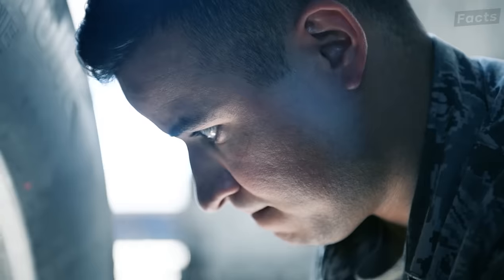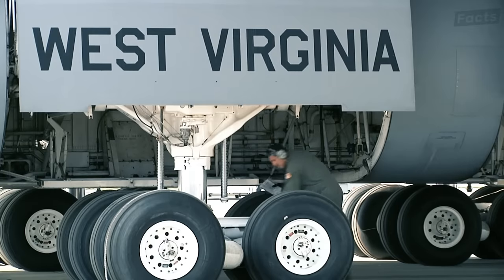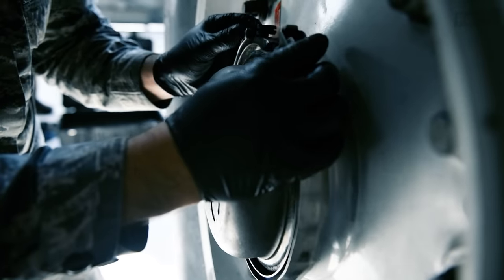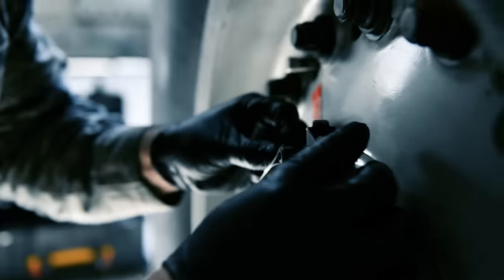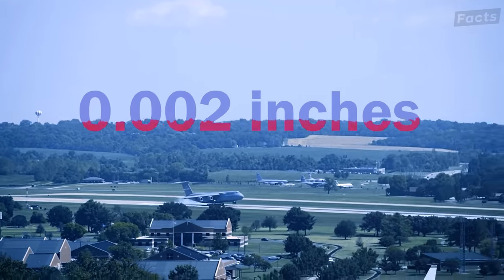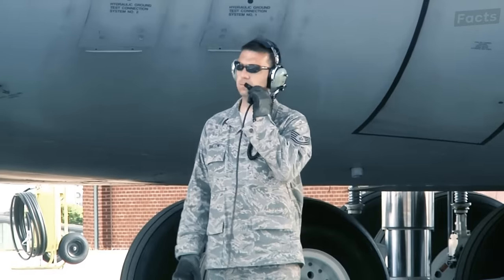Changing a tire on a C-5 is a whole lot of work. The tire is roughly 4 feet tall and may need 5 people to position and attach it using a large spanner wrench to tighten the fastener. With each landing, the tire wears down about 0.002 inches, leading to frequent changes every 120 to 400 landings.